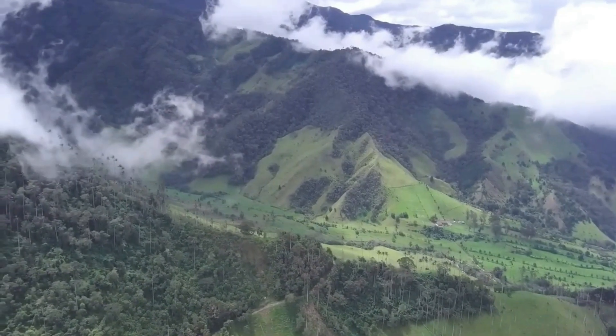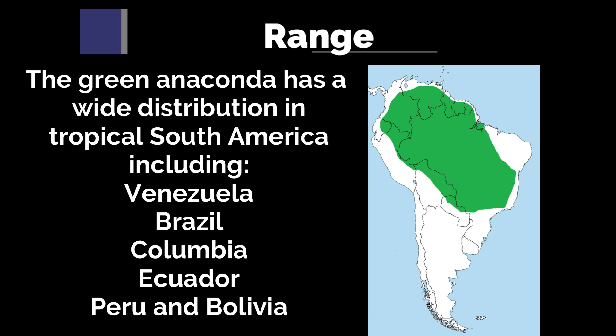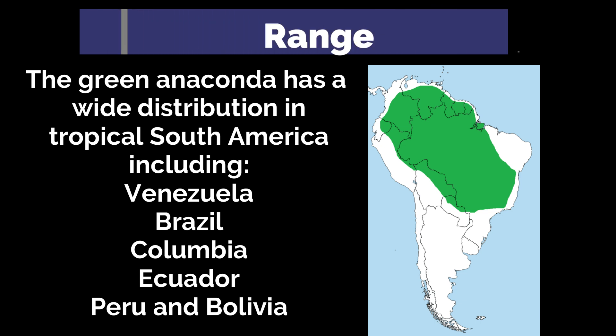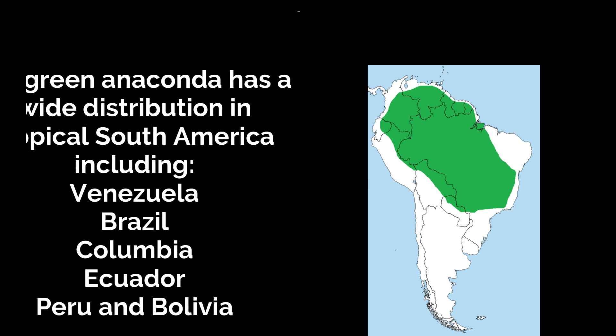Green anacondas dominate tropical South America, from Venezuela's wetlands to Brazil's Amazon rainforest. Rare invasive populations exist in Florida, but their true stronghold spans Colombia, Ecuador, Peru, and Bolivia. They thrive in lowland regions below 300 meters elevation, where water is abundant all year.